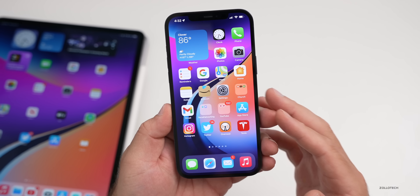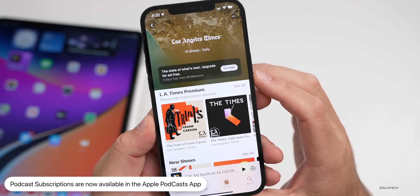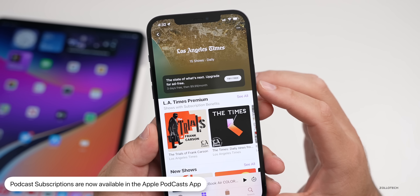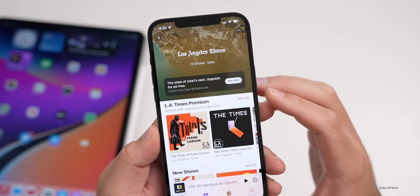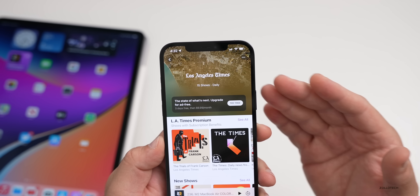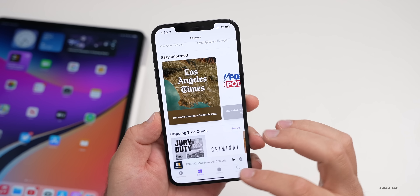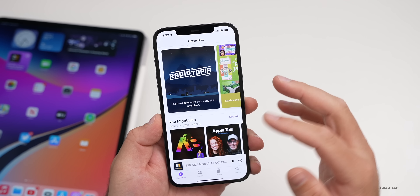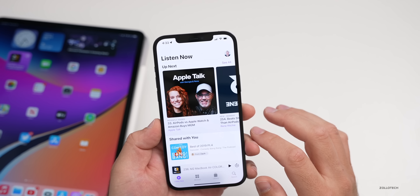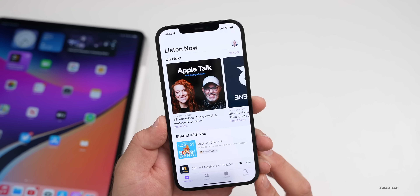Apple has also launched podcast subscriptions, now available in Apple Podcasts. For example, the LA Times offers a three-day free trial or $9.99 a month. Not every podcast will have this option — it's up to each podcaster, and some may prefer it over running advertisements. You can manage your subscriptions directly in your library.